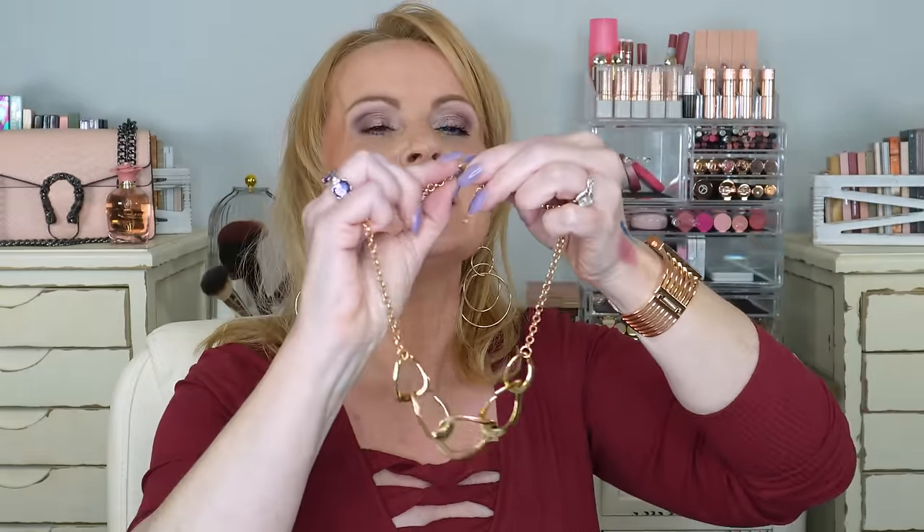A piece of jewelry I recently got that I think is so pretty is this necklace with chunky links. I didn't wear it today because this shirt is already busy, but with sweaters and stuff, wouldn't this just be adorable? I believe it also came in silver but I'm not 100% sure, so check. Don't forget you can also visit my Amazon store, which I'll have linked below, with more recommendations beyond what I cover today.